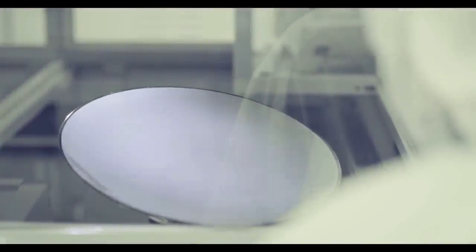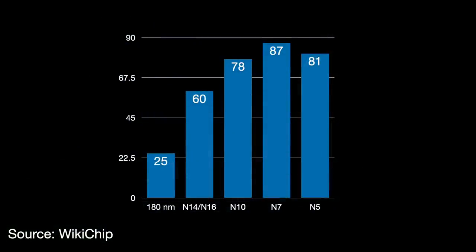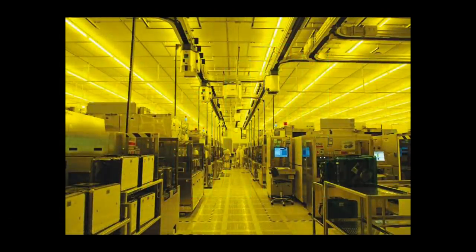Cycle time measures how much time it takes to complete a single layer on a wafer, expressed as days per mask layer, or DPML — the lower the better. Back in the late 1990s, a 180nm chip had about 25 layers taking roughly two days each — so about two months total. TSMC's N14 and N16 processes had 60 layers; N10 had 78; N7 had 87 layers; and N5 would have had 115 layers had EUV not replaced some steps, bringing it to 81. Without cycle time improvements, a single N5 wafer would take nearly eight months — unacceptable in the fast-moving, competitive electronics market.